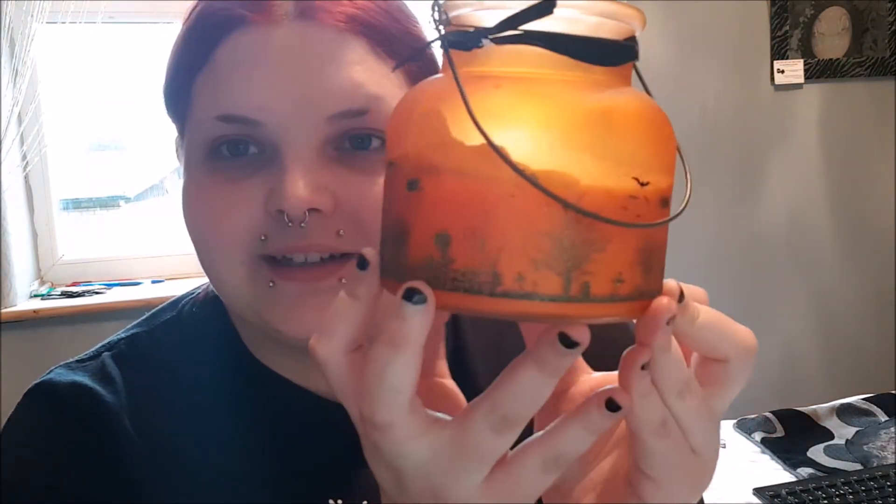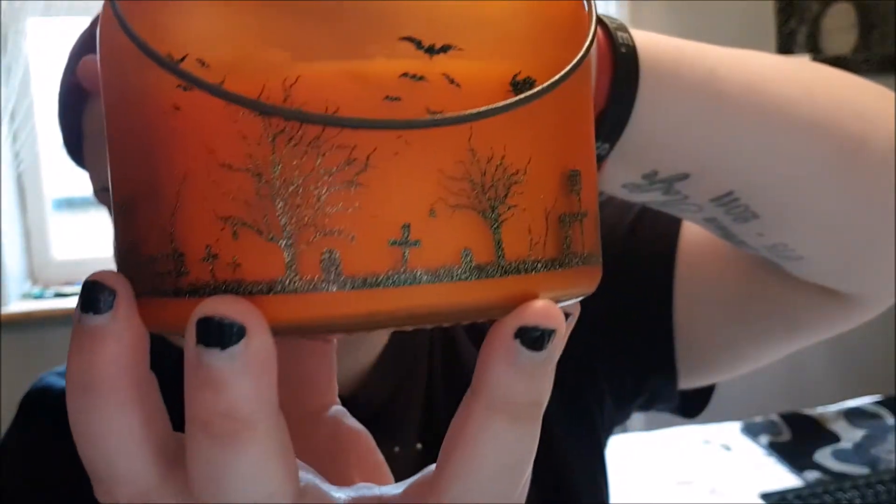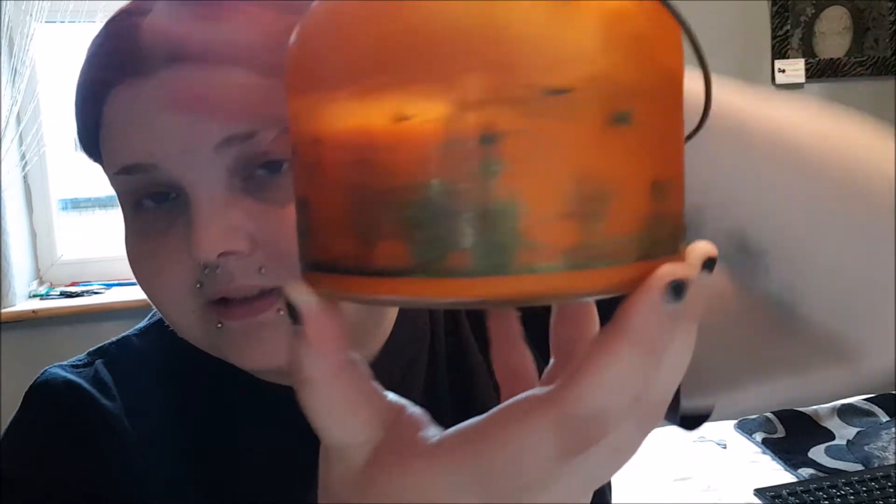I'll show you my presents now. This is a Halloween candle — look how gorgeous that is. It's got bats, gravestones, a castle, pumpkins. It reminds me of Sleepy Hollow. It didn't say what smell it was, but it smells like pumpkin spice with a hint of cinnamon and a hint of vanilla. This is one of my birthday presents from one of my mates and I really like it. She buys me Halloween candles every year when she gets the chance.